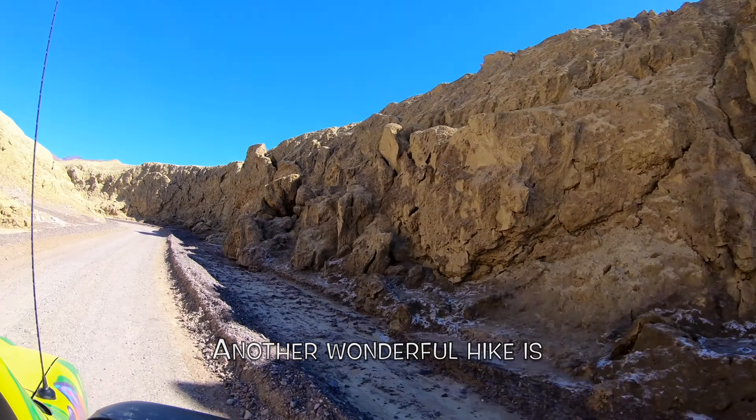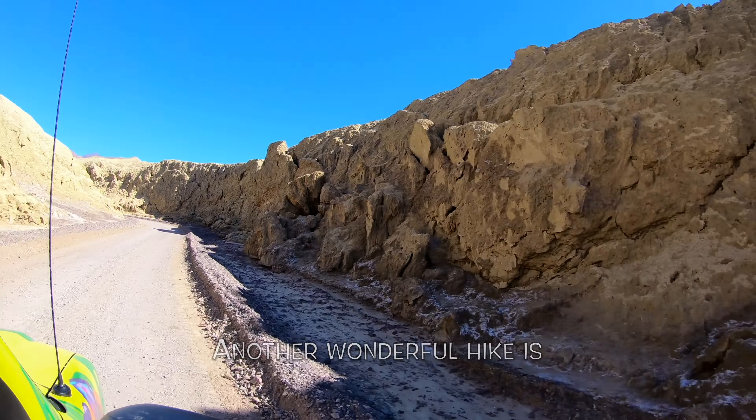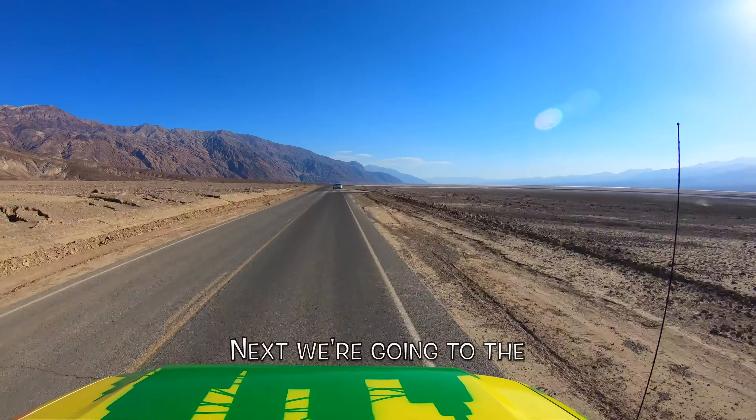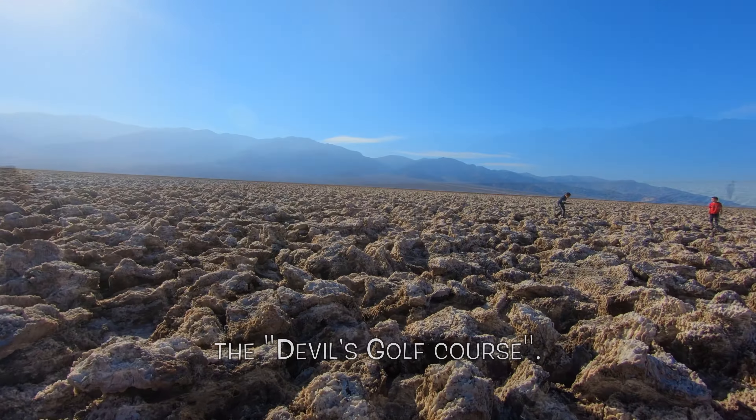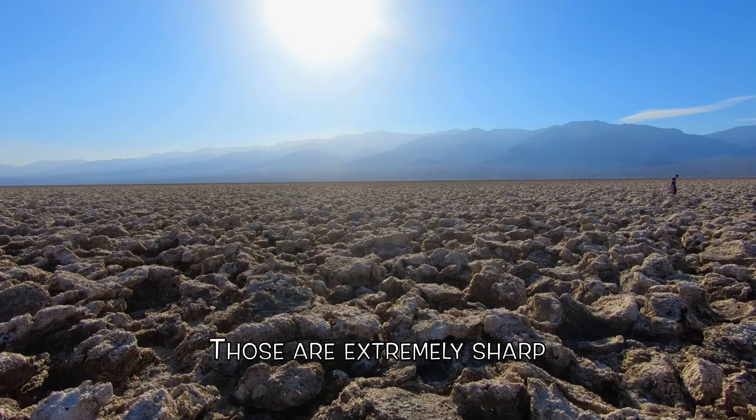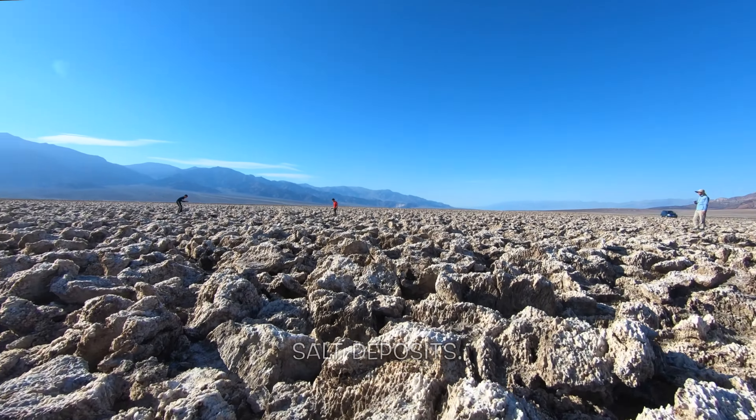This park is the biggest of the lower 48 national parks. We go into Dante's View on top of the mountain range with a beautiful overlook of the entire basin — a depression with over 11,000 feet difference with the surrounding mountains.